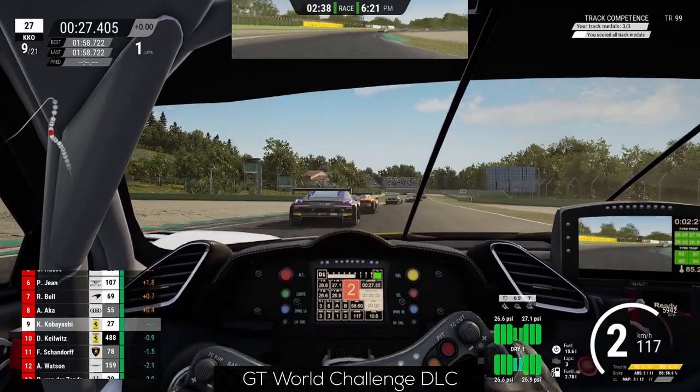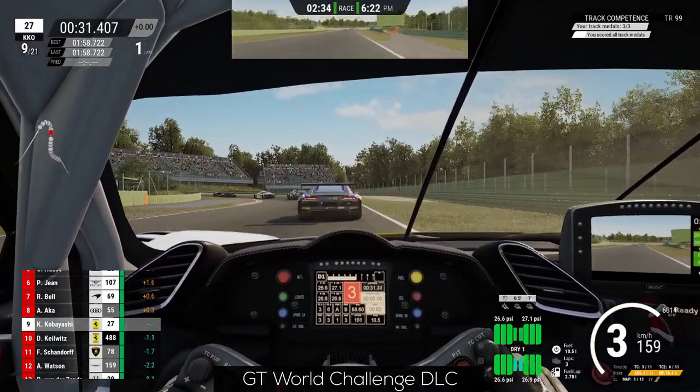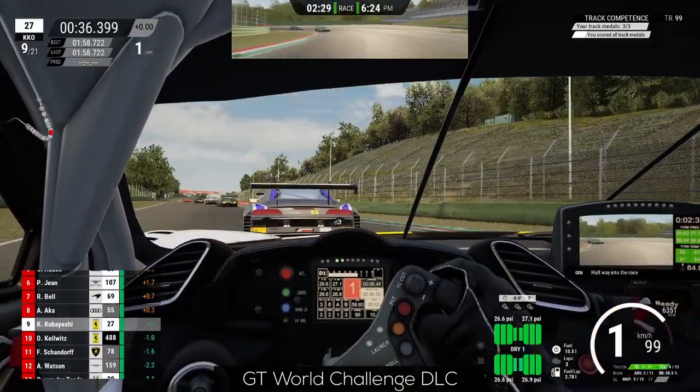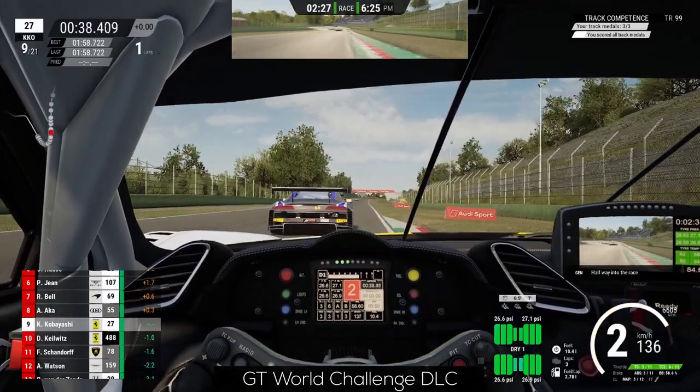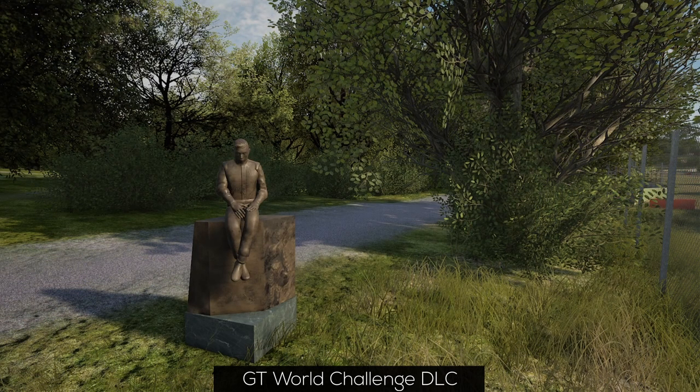In my opinion, this track is one of the best and most exciting in the world. The only problem is that I'm not quite up to pace on this track, no matter the simulation. An interesting detail that Kunos didn't forget to add is the statue of Ayrton Senna, who sadly lost his life in a fatal accident in 1994 at this very track.